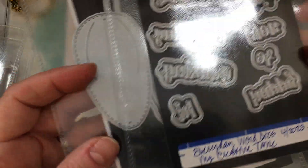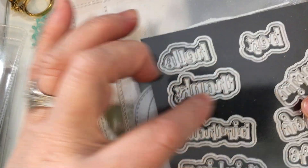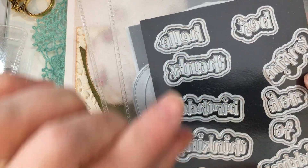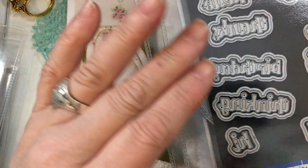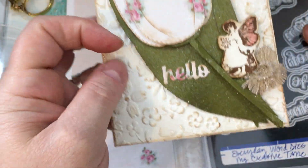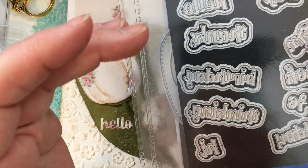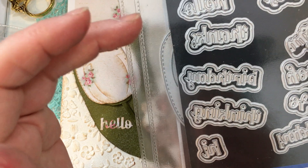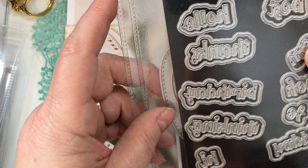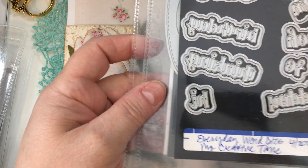The other thing I used on this card is the everyday word dies. These are tiny little word dies with a shadow behind them — such a nice little size, perfect for adding a sentiment to your card. You can see I used the word 'hello' on my card. There's all sorts of words in here: thanks, happy birthday, thinking of you, best wishes, and the word hi.